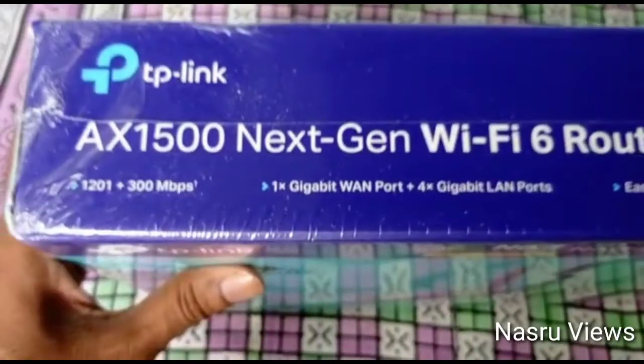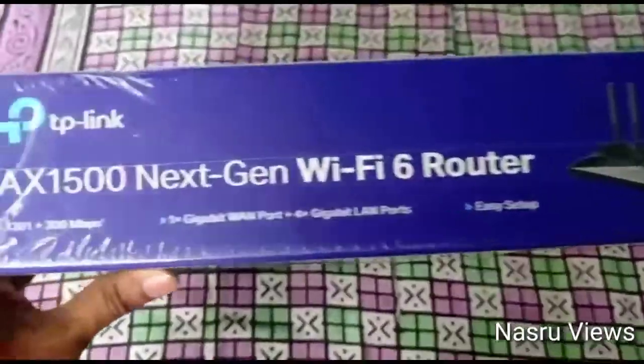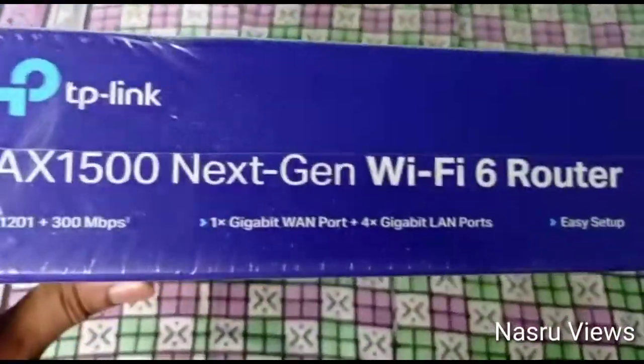1200 plus 300 Mbps, 1 GHz LAN ports, and 4 LAN ports. Here we have two ports available.